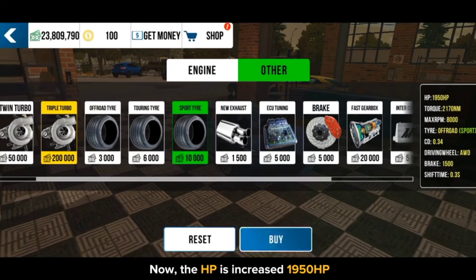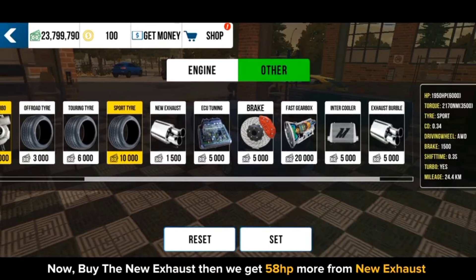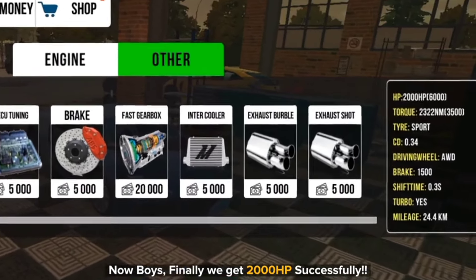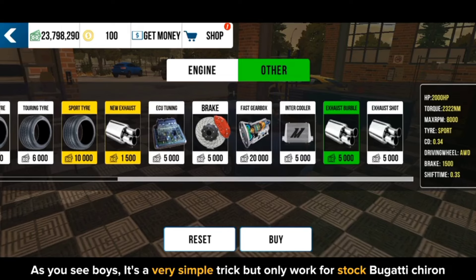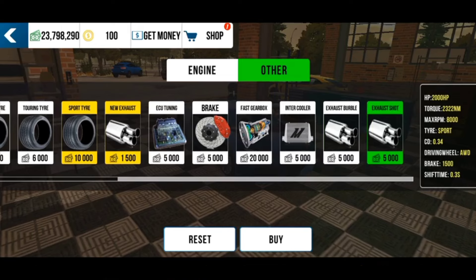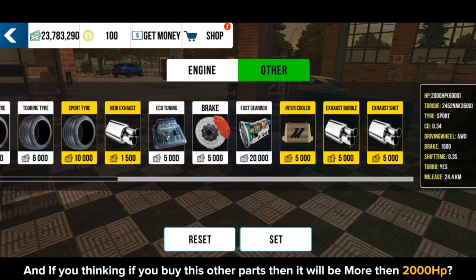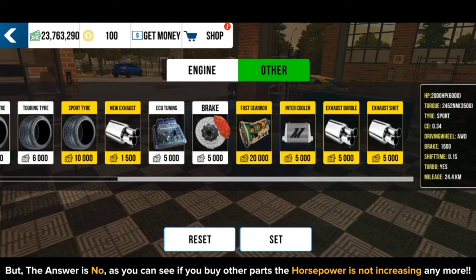The HP has increased to 1,950 horsepower. Now buy the new exhaust and we get 58 horsepower more from the new exhaust. Finally we get 2,000 horsepower successfully! It's a very simple trick but it only works for the stock Bugatti Chiron. If you're thinking that buying other parts will get you more than 2,000 horsepower, the answer is no — as you can see, if you buy other parts the horsepower doesn't increase anymore.